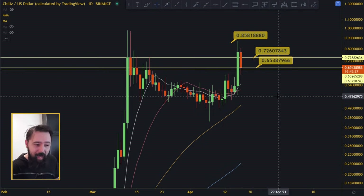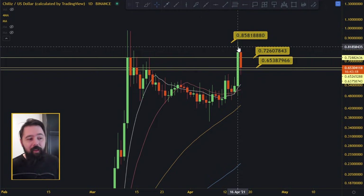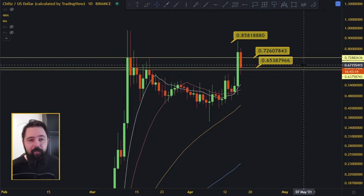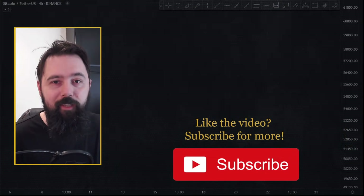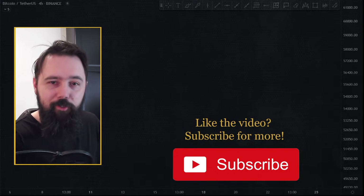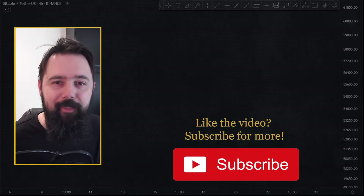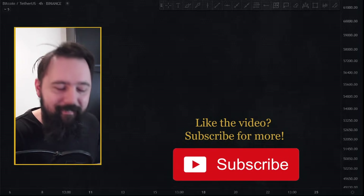Chiliz looks bullish. I don't see anything bad with the 17% drop. If you bought at 0.85 you might be seeing a 70% drop, but you just have to hold through this pain period until we get back to your buying price — everything is going to be okay. Do with your money what you want to do, this is not financial advice. Check out the Telegram group — it's a nice bunch of people chatting about Chiliz and BitTorrent, which is also a big thing. We'll do a BitTorrent video later today. Thanks for watching, subscribe, and like the video. Bye!